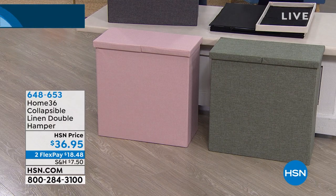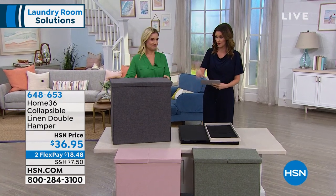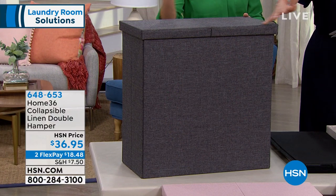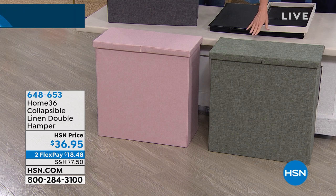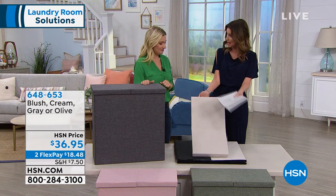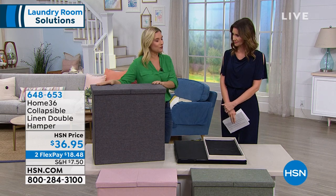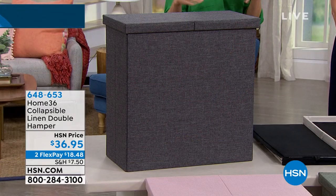I'm here with Amy Garten. This is really pretty and the first time we're seeing it in person. This is a great solution — it doesn't look like a hamper. I love a hamper that doesn't look like a hamper. This one is the gray. We have it in blush, olive, and cream. This is a beautiful linen blend. Home 36 is bringing you this beautiful double-sided hamper — not only functional items, but also contemporary.